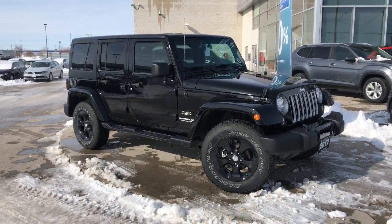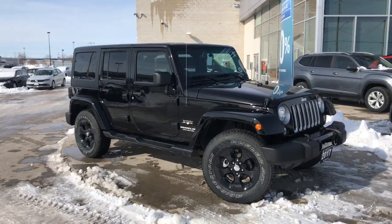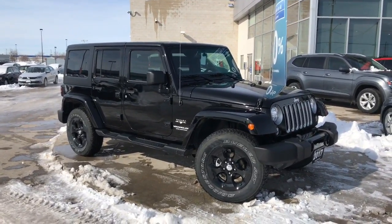Hello and welcome to St. James Volkswagen. My name is David and today I'll be doing a full walk around this 2017 Jeep Wrangler Sahara Unlimited with a black paint and black interior.